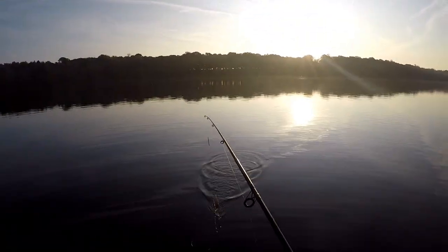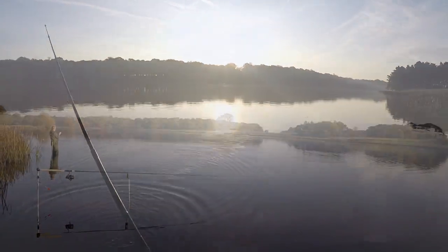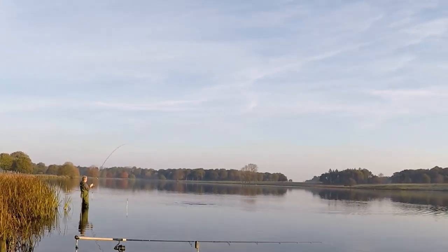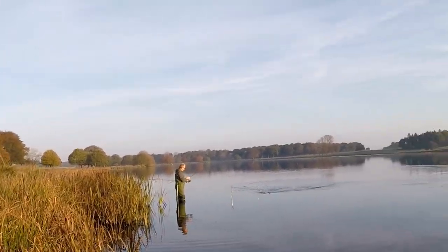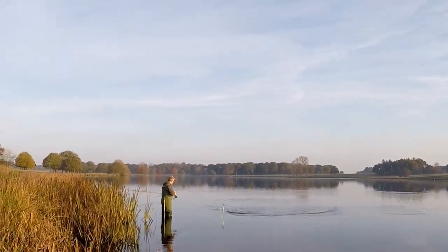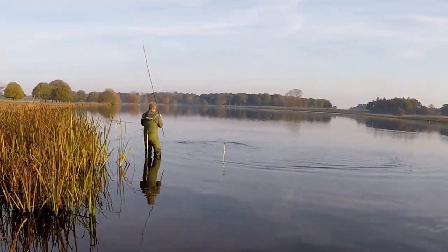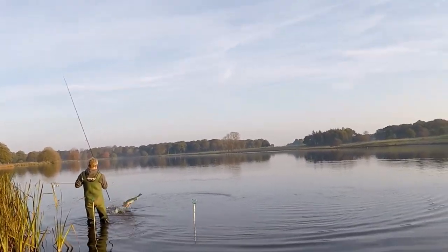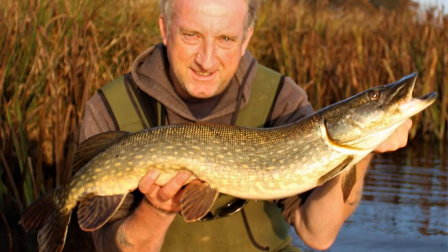Hopefully there'll be a nice one waiting for me along this line. And as you've just seen on screen, what beautiful pike they are — we meet Steve, who's just had the first one of the day. Let's see what we can see when we go under the water.